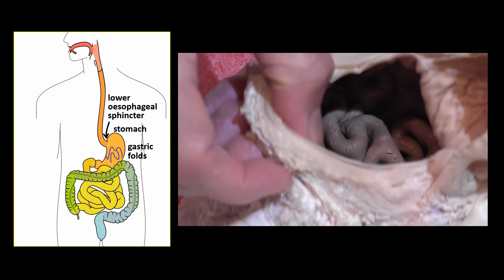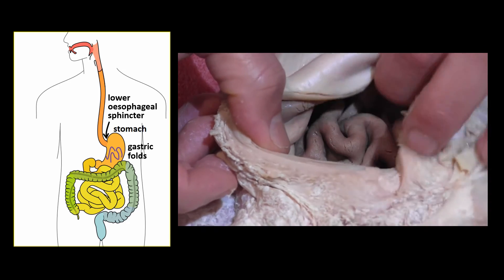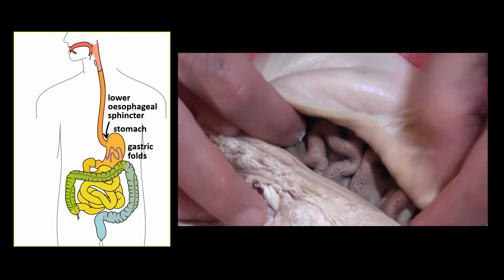By the way, the massive hole we're looking through is not a feature of the stomach — it was cut by the butcher. I'm not sure why.